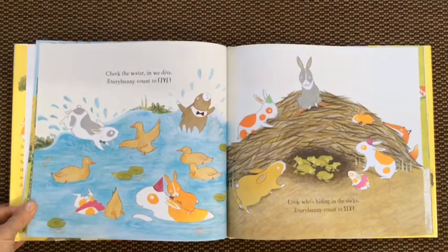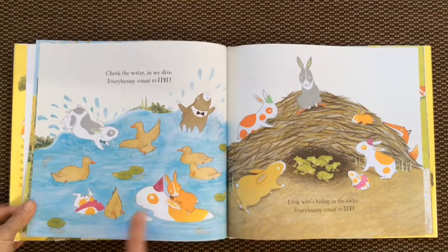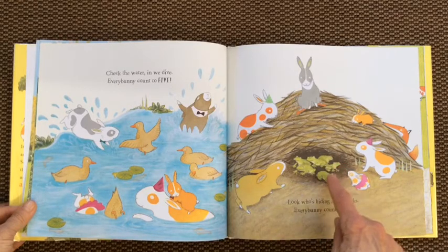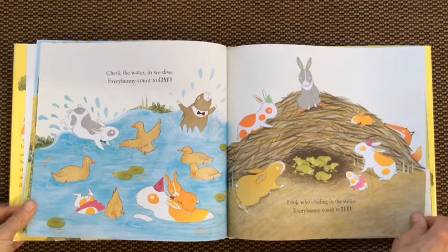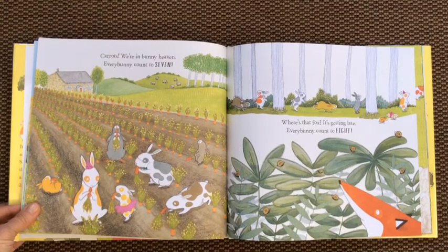Check the water — in we dive. Every bunny count to five. Ducks. One, two, three, four, five. Look who's hiding in the sticks. Every bunny count to six. Frogs. One, two, three, four, five, six. Carrots — we're in bunny heaven. Every bunny count to seven.